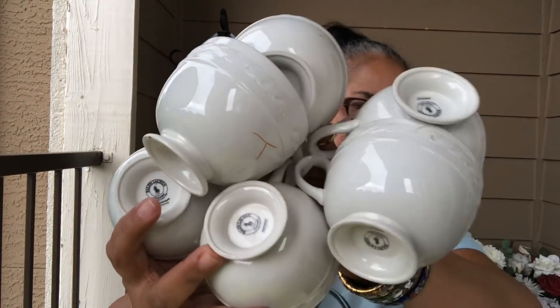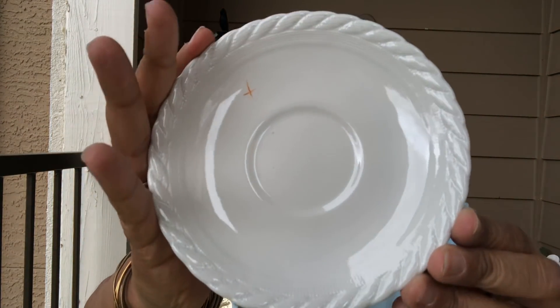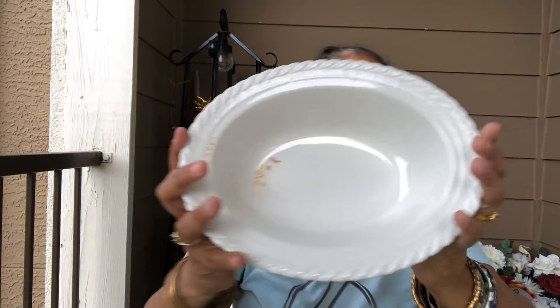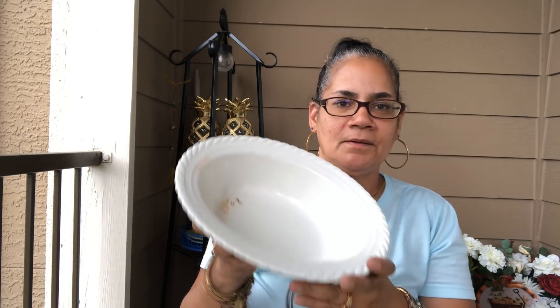It came with six coffee mugs, and six teacups, and eight saucers. And then I got the sugar and creamer. The creamer has a little chip right there. I got it because it was part of the set — it came with it. And the sugar bowl is in excellent condition. There was also a serving bowl. So this is a nice tea set — your crumpets, your tea or coffee, your sugar and creamer and your saucer.